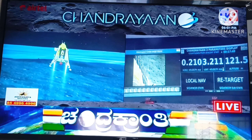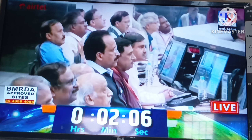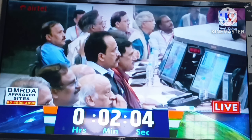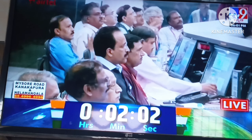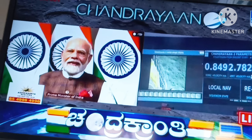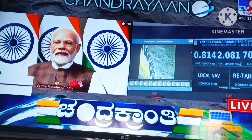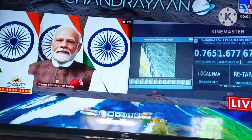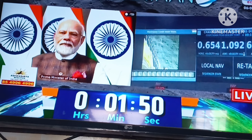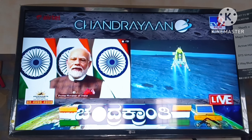Currently, only two engines are now being fired. The sensors updating at this point are providing confirmation of the safety of the landing site. As expected, the re-targeting is going on, and this is a very good signal for the lander. You can see that the lander's altitude is around 75 meters.